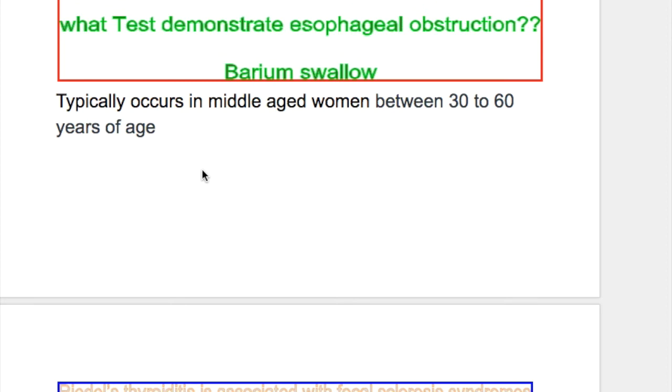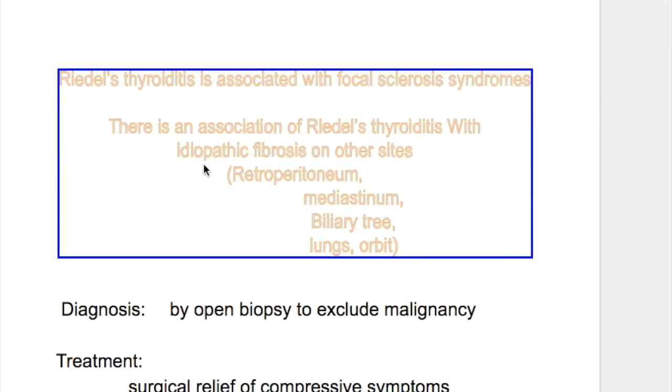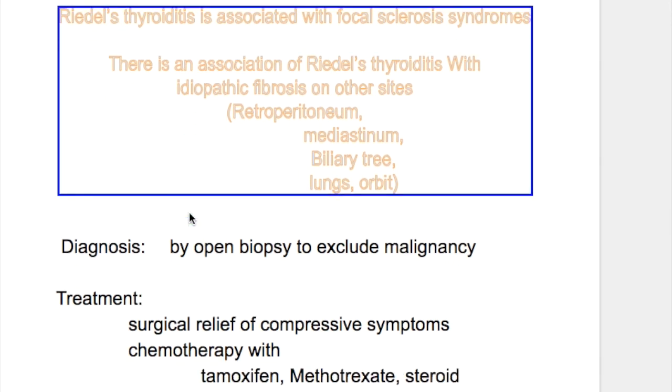Riedel's thyroiditis typically occurs in middle-aged women between the ages of 30 to 60. It is associated with focal sclerosis syndrome, and there is an association with idiopathic fibrosis at other sites like the retroperitoneum, mediastinum, biliary tree, lungs, and orbit.